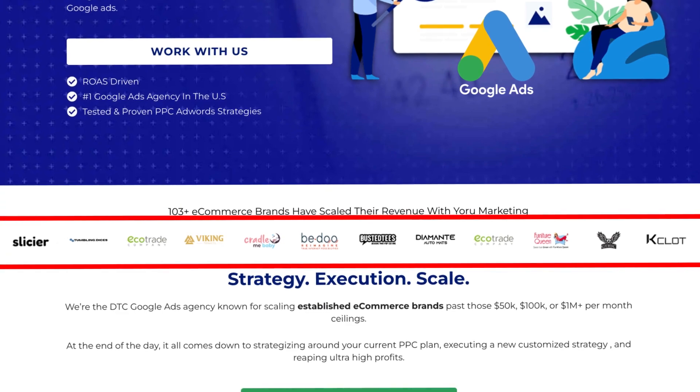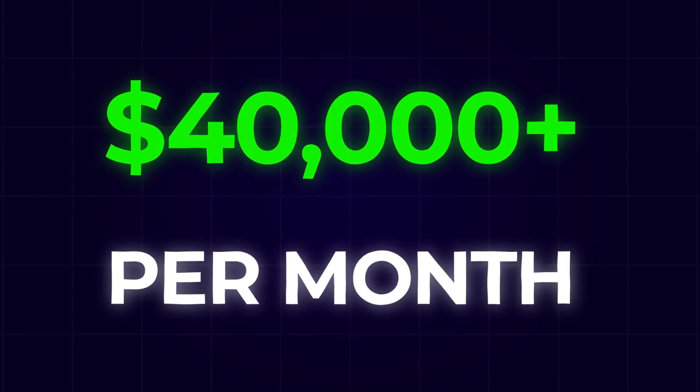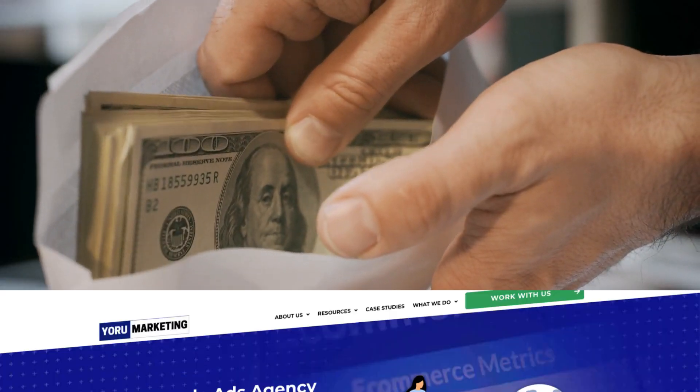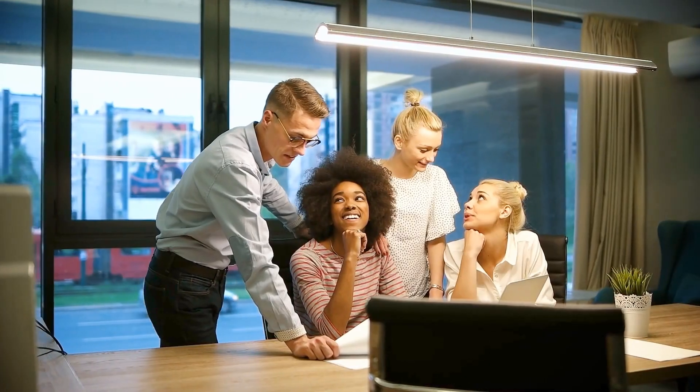This is the exact ideology we've been using to scale all of our brands — both personal brands and client brands under my Google Ads agency, Euro Marketing. If you're currently doing $40,000 or more per month in revenue and need help scaling, go to your marketing.com and book a free call. Also, watch the next video on how to hack the Google Ads algorithm so you can get it on your side and scale your brand to the next level.